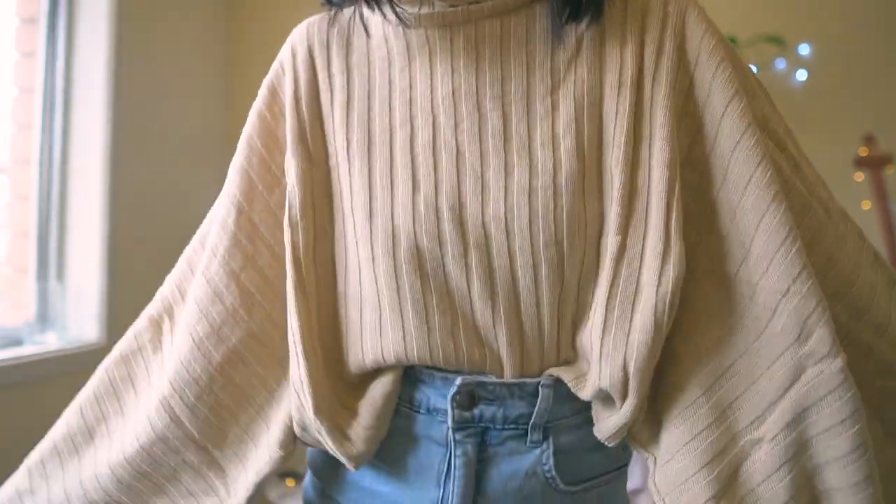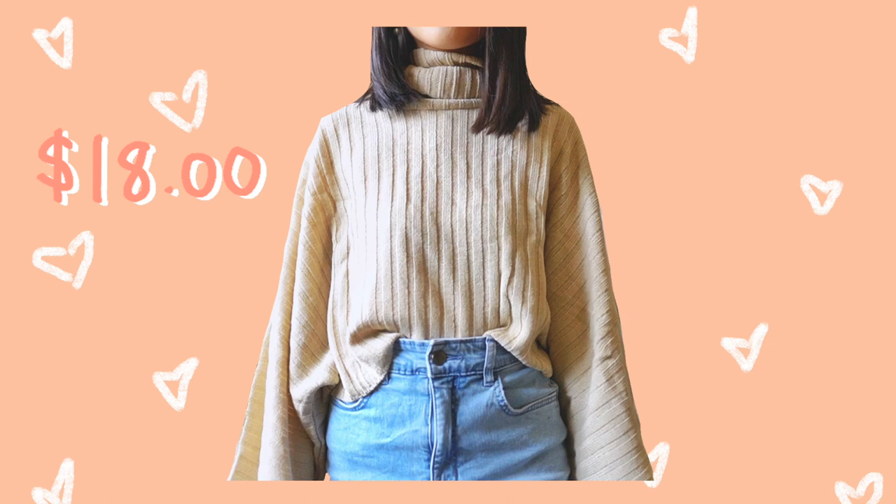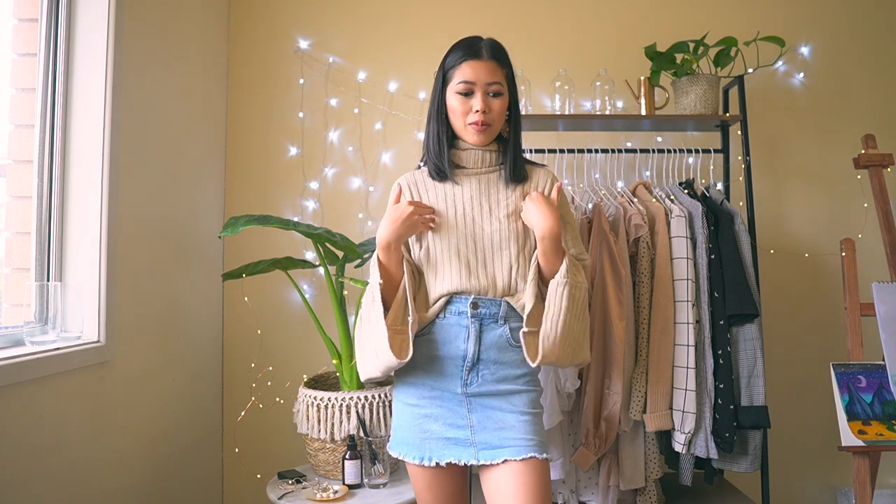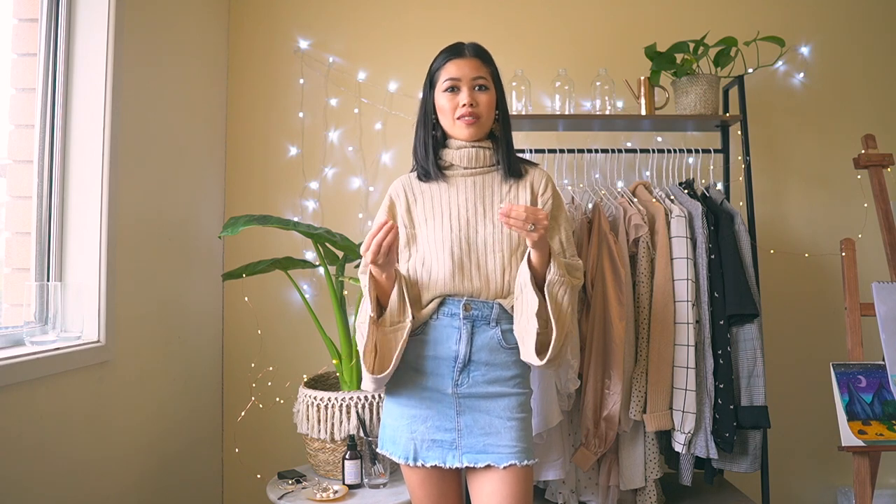I definitely wanted more beige and camel pieces that are really neutral, as you can see in this haul. I'm usually a big thrift shopper — I love buying secondhand clothes and recycling. But thrift shops are currently closed because of the coronavirus pandemic, so my option right now is to buy full price items. I try to be really conscious with what I buy and keep things in my wardrobe for years and years.